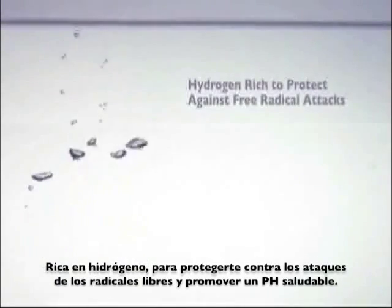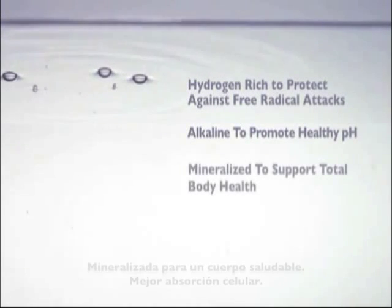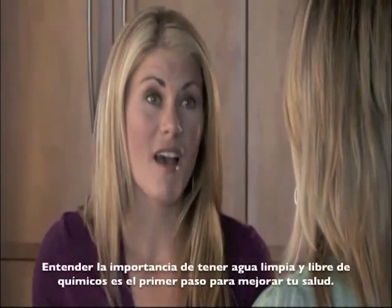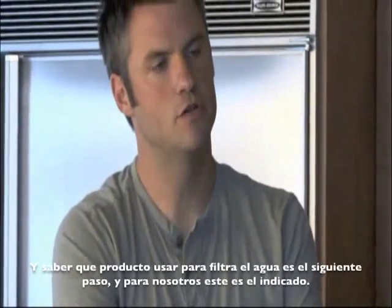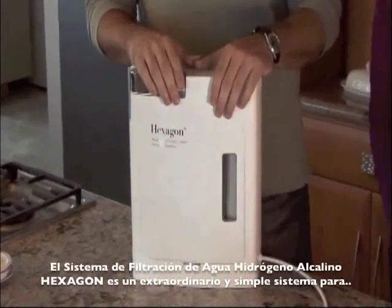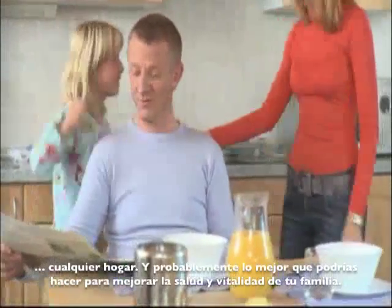Hydrogen-rich to protect against free radical attacks, promotes healthy pH. Mineralized for body health, better cell absorption — clean, safe, and tasty water in your own home. Understanding the importance of good, chemical-free water is really the first step towards better health, and knowing which filtering product to use is the next step. And for us, this is it. The Hexagon Alkaline Hydrogen Water unit is an extraordinary yet simple asset to any home, and probably the single greatest thing you could do for the health and vitality of your family.